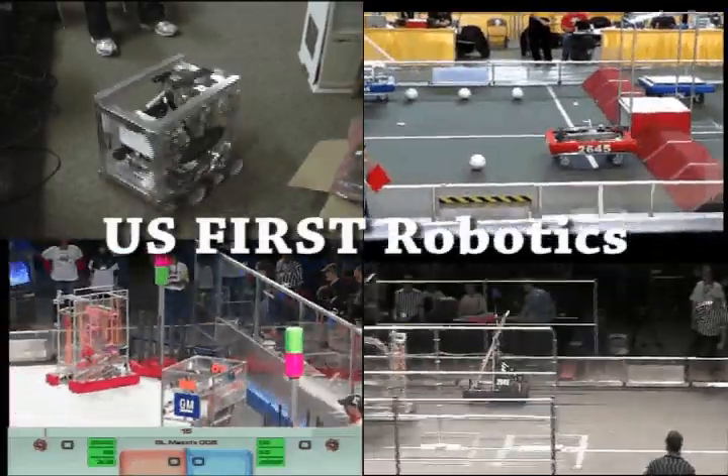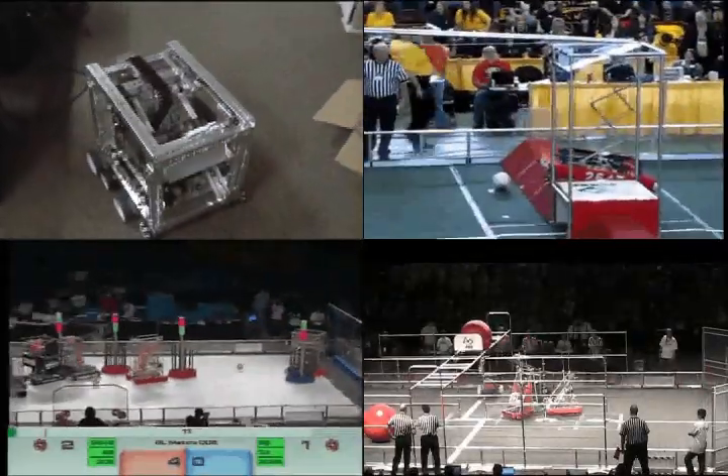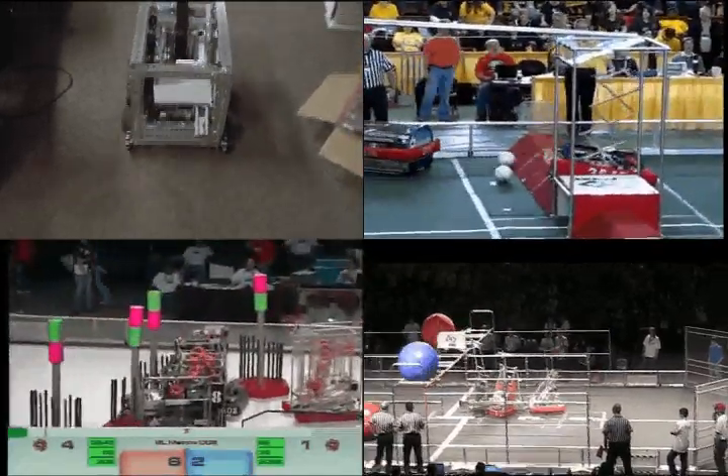The US FIRST Robotics course, which also allows you to gain senior math credit, combines science, technology, engineering, and mathematics into one program. Students design, create, and program a new robot every year.